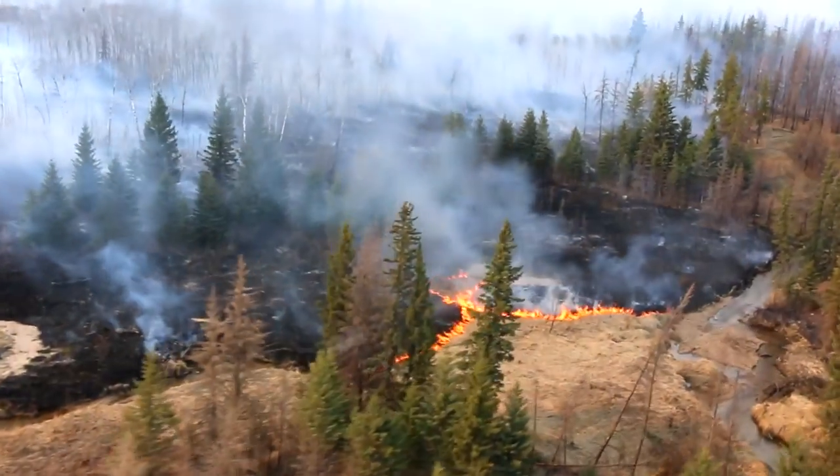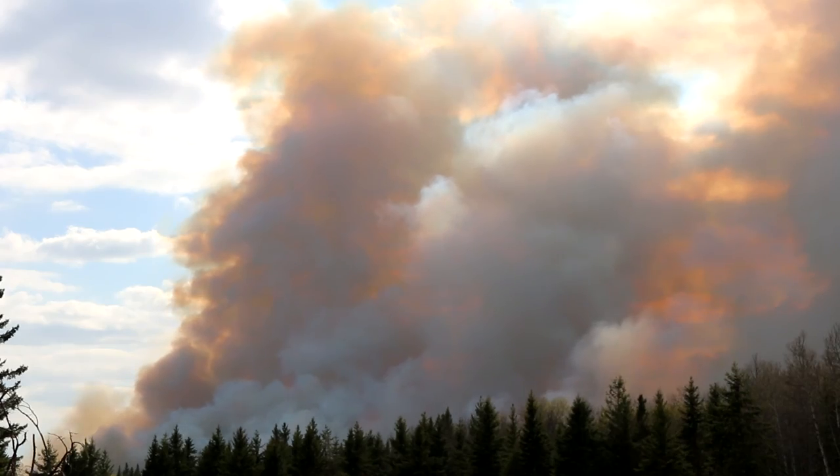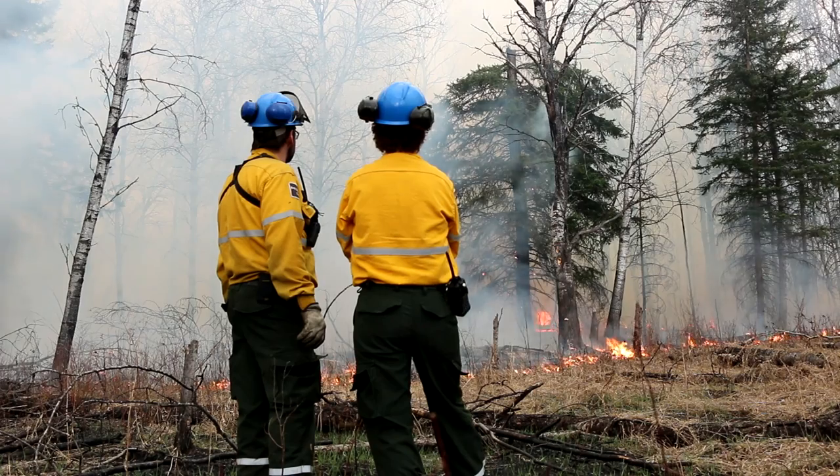The Waskesiu Flats and Sugar Creek prescribed fires were approximately 2,000 hectares in total. At all times, safety for firefighters, visitors, and infrastructure are always the priority.